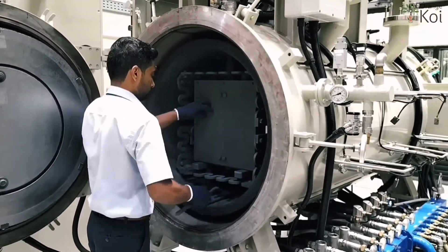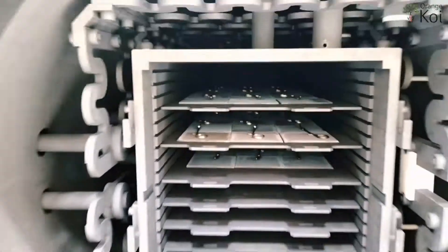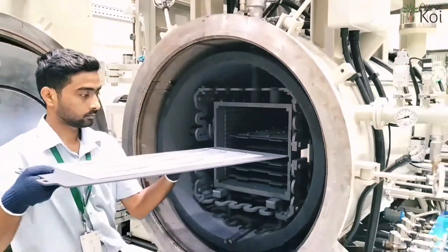Once the process completes, the part is heated to a temperature high enough to fuse the particles in the part together. This process shrinks the part by about 20% and transforms it into a dense solid part.